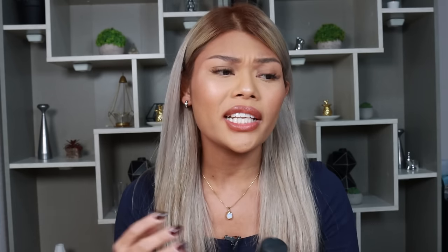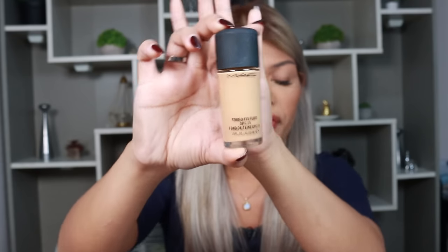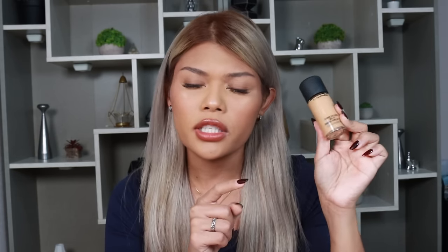Then next, I have an oldie but a goodie — this is the MAC Studio Fixed Fluid Foundation. This is a full coverage foundation. It stays on the skin for so long, tas it looks so good in photographs, pero in person, mukha siyang balat. Nung nag-Japan kami, this was my main foundation and I really, really enjoyed it.